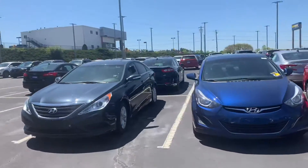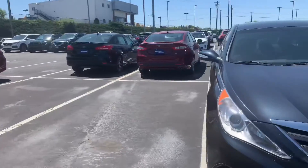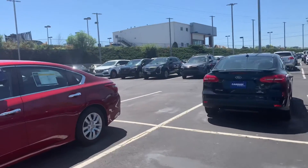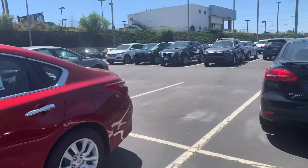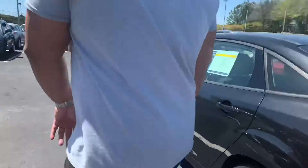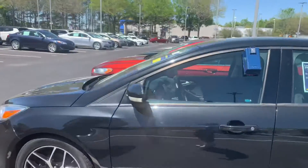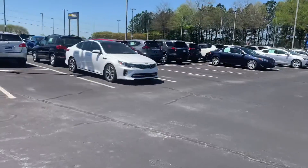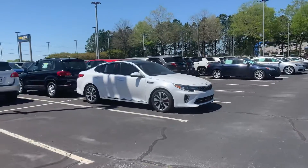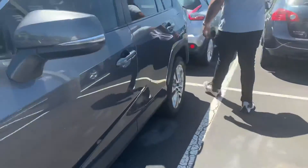We are at the dealership now, just kind of taking a gander. It's not a really big selection, but I don't want something really cheap. I want something preferably with a third row — if I can get something with a third row that'll be ideal — or something a little bit bigger like an SUV type.